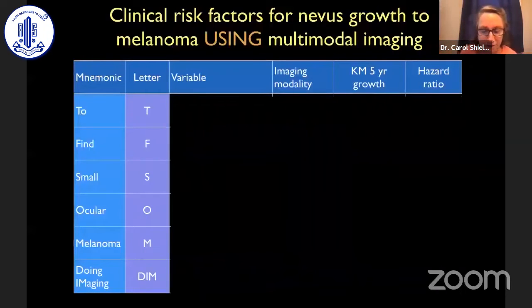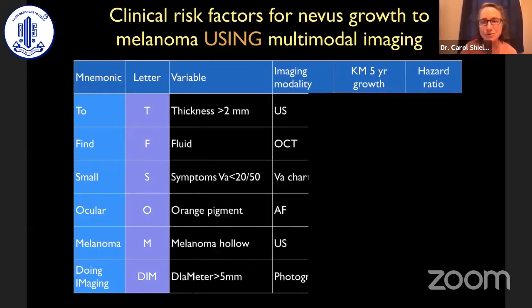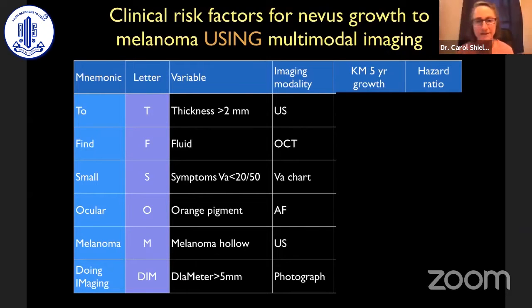Using multivariate analysis, significant risk factors were found. We remember these by the mnemonic 'To Find Small Ocular Melanoma Doing Imaging' — T-F-S-O-M-D-I-M — where T is thickness on ultrasound, F is fluid on OCT, S is symptoms of vision loss by the vision chart, O is orange pigment on autofluorescence, M is melanoma hollow on ultrasound, and D-I-M is diameter greater than five millimeters by photography.